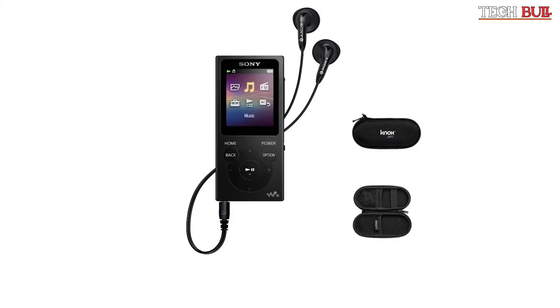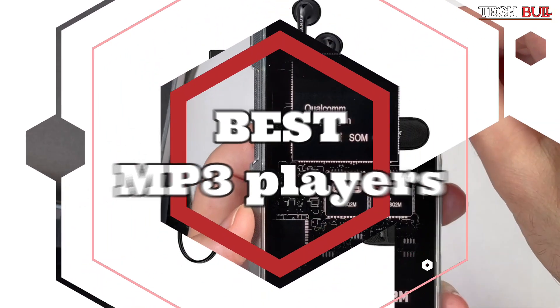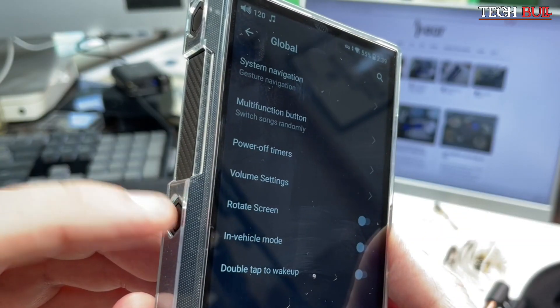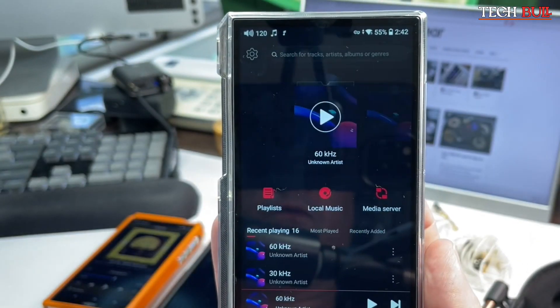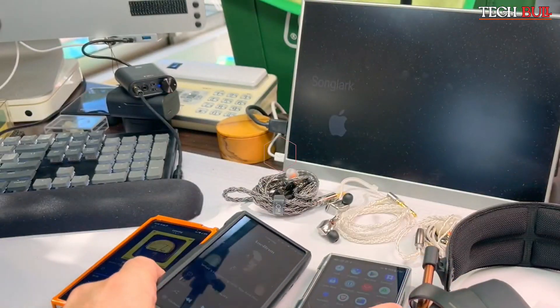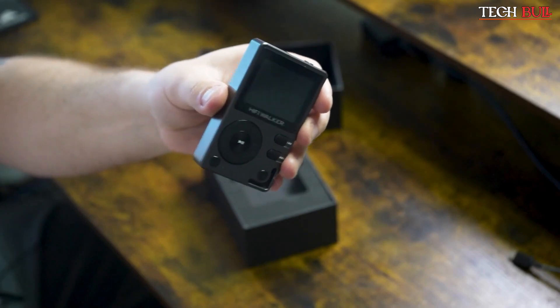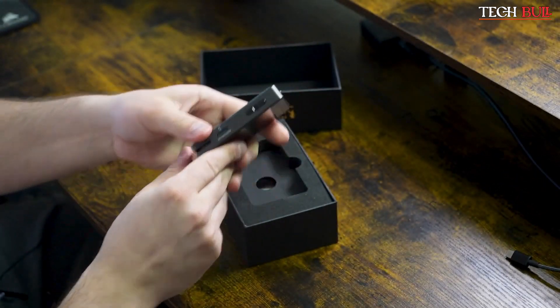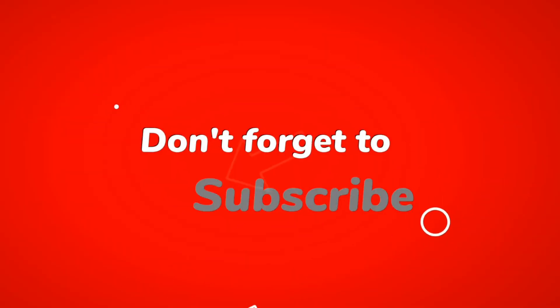So there you have it — our top picks for the best MP3 players of 2023. Whether you're an audiophile or just looking for a reliable device to carry your music with you, there's an MP3 player out there for everyone. We hope this video has helped you in making your decision on which MP3 player to buy. Let us know in the comments which MP3 player you prefer and why. If you enjoyed this video, don't forget to give it a thumbs up and subscribe to our channel for more tech reviews and recommendations. Thanks for watching and we'll see you in the next one.